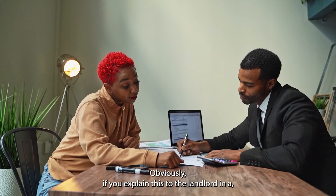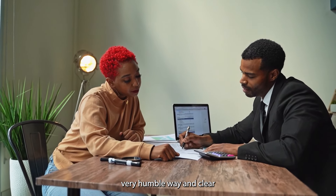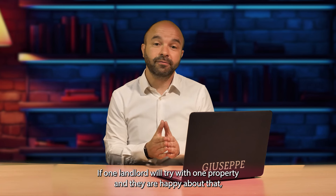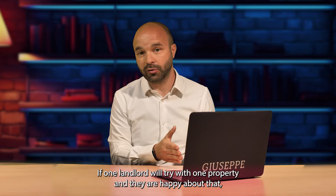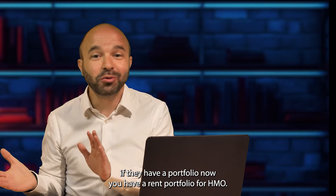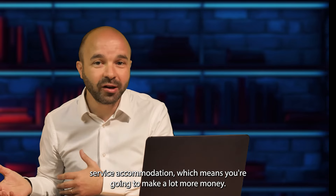Obviously, if you explain this to the landlord in a humble and clear way, then the landlord would most likely be on board with you. If one landlord tries it with one property and they're happy about that, they may have a portfolio they can give to you. And if they have a portfolio, now you have a rent-to-rent portfolio for HMO or serviced accommodation, which means you're going to make a lot more money.